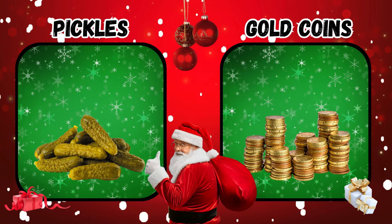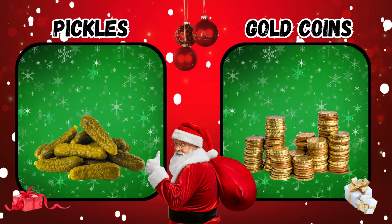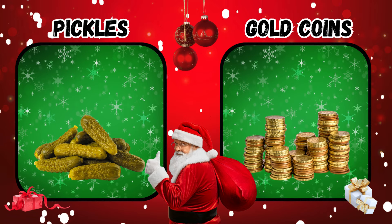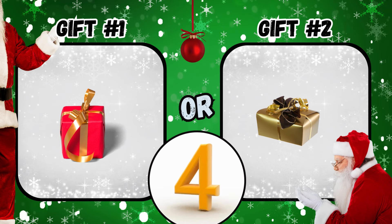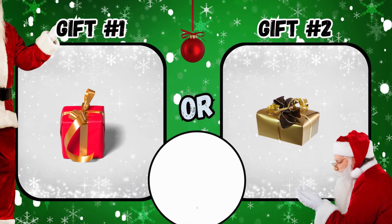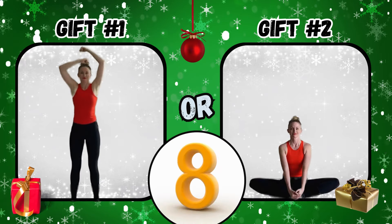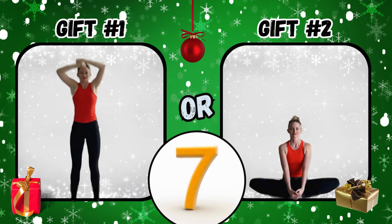Gift number one or gift number two? What did you get? If you said gift number one, roll your fists. If you said gift number two, do the butterfly pose.